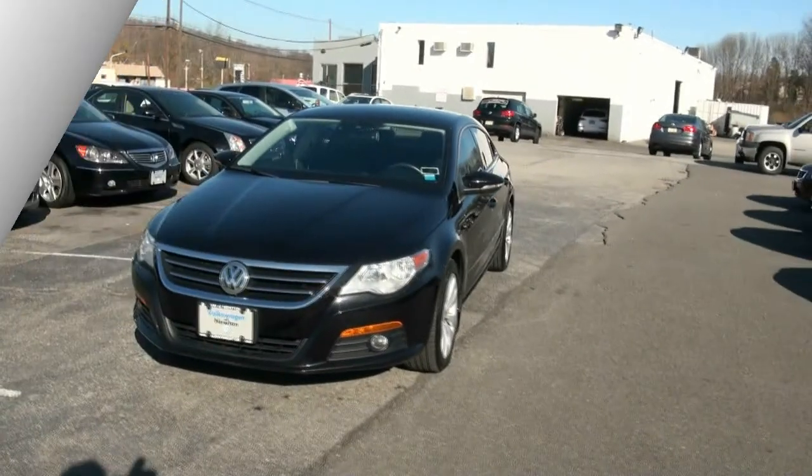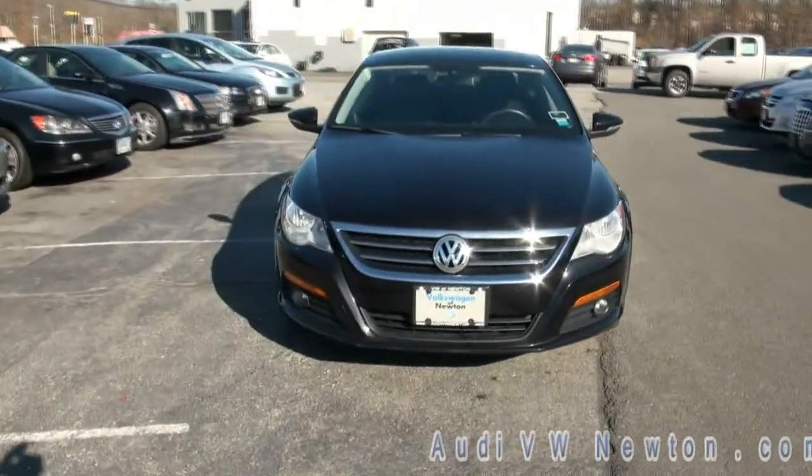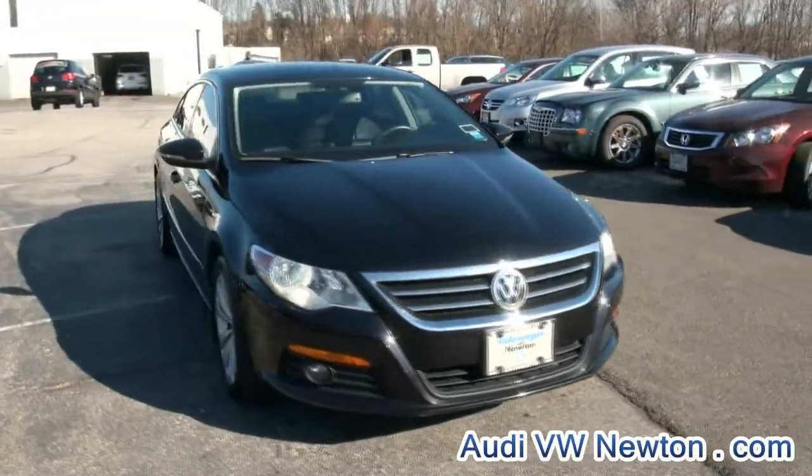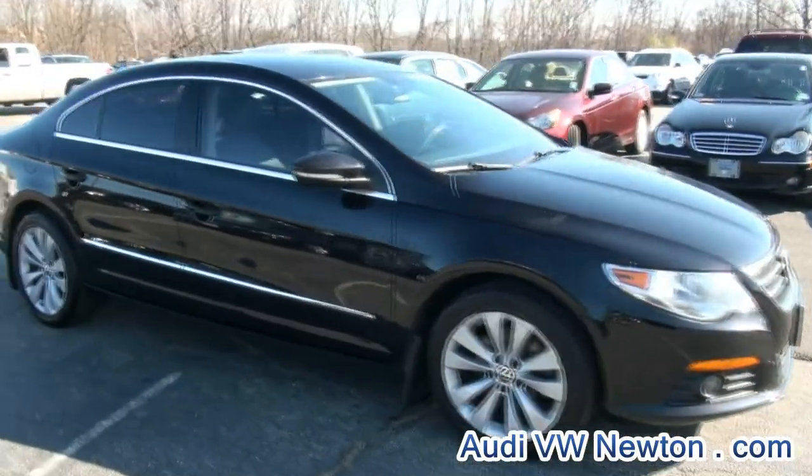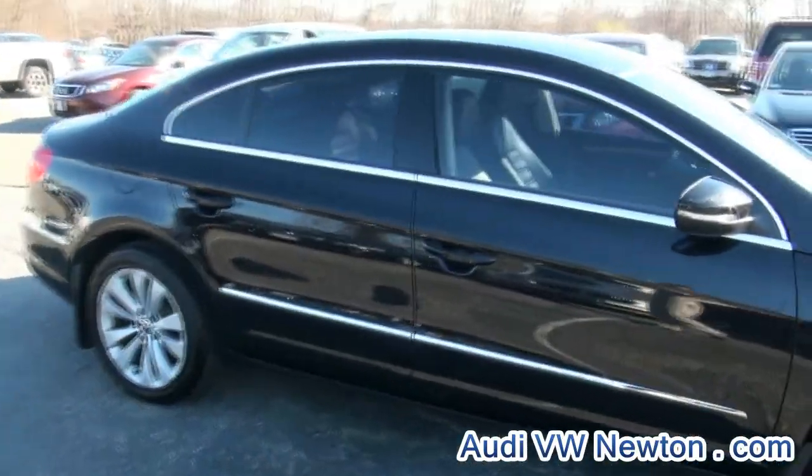Welcome to Volkswagen of Newton once again. Really nice 2010 Volkswagen CC. This one is the 2.0 turbo.